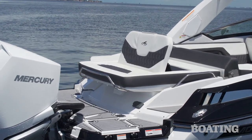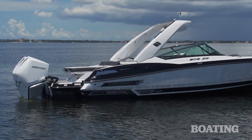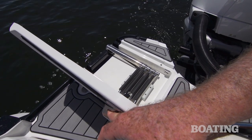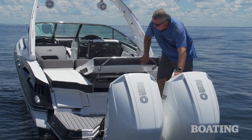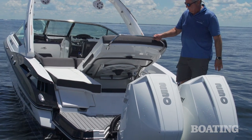Or if you want to flip up the rumble seat, lift the cushions and you've got a great place to watch the kids swimming off the transom platform. On the platform you've got a stainless steel ladder and we like the way it's pointed out to the starboard side away from the engines. The entire sun pad lifts on gas-assist shocks, giving you a great storage area for fenders and lines.